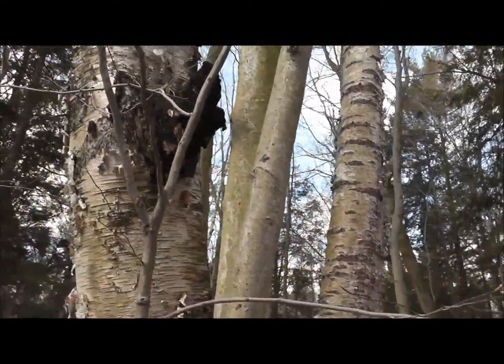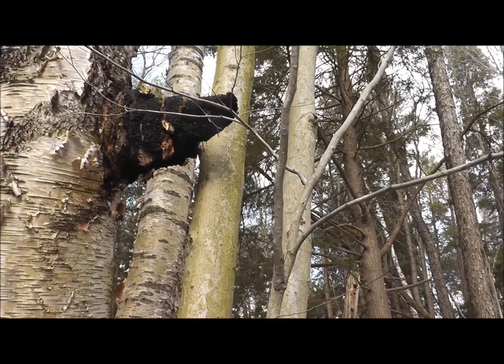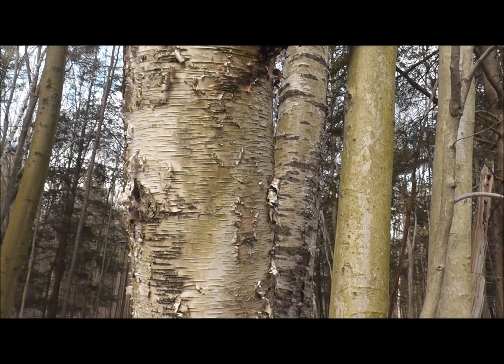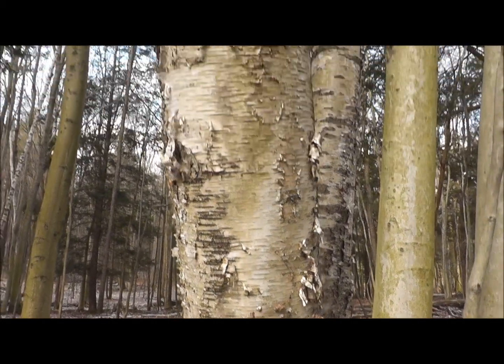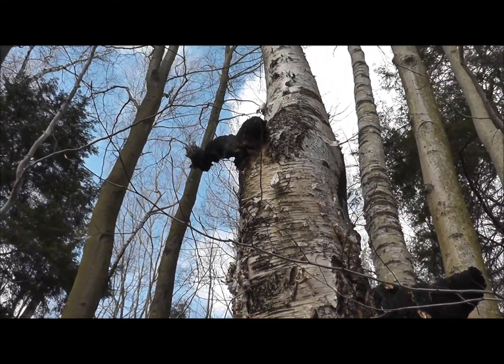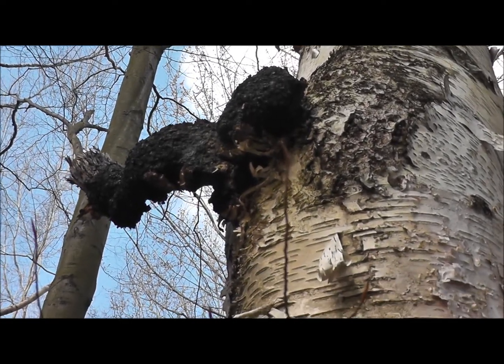That's a beauty right there. Enough tinder fungus there to keep somebody in a lifetime supply, and it's typical — it's on a white birch tree. There's two of them on here. It's just amazing. So that was a pretty cool sight.